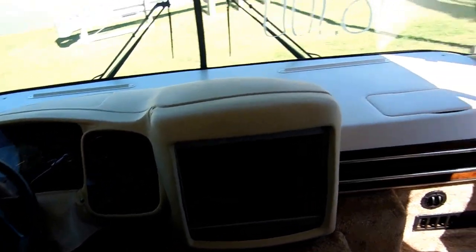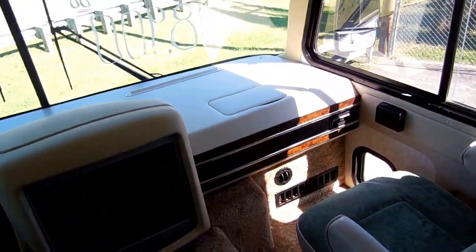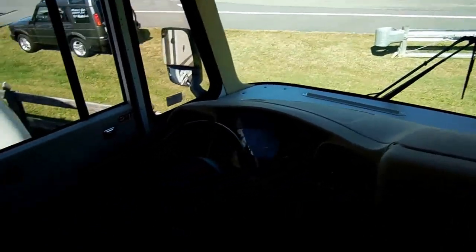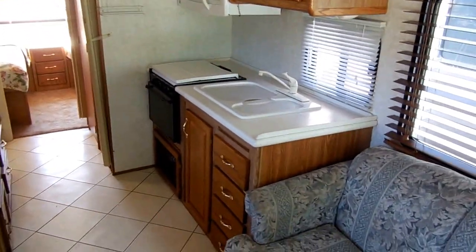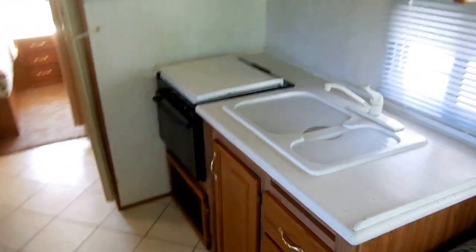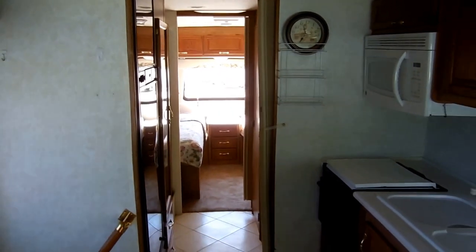Visit our website, parkwayrvcenter.com. We have over 90 quality pre-owned RVs at the best prices in the country. Remember, we sell 15% to 20% of our RVs every week, so don't be surprised if the one you're seeing today is gone tomorrow. But keep in mind — we also buy that many, so I add several RVs to the website every day. Bookmark it and save it to your favorites. Come on down to Ringgold, Georgia, check us out, and tell them Big Bo sent you. Thank you for watching.